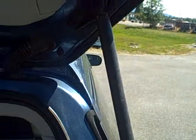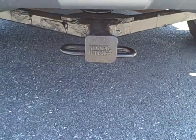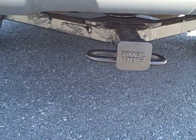Nice all-weather mat in the back cargo area. Cargo shade. There is a hitch in the back so you can pull a small utility trailer and such.